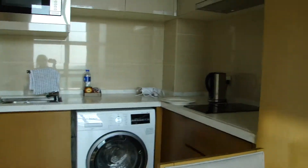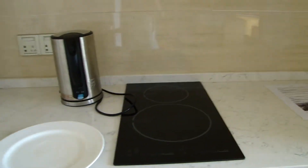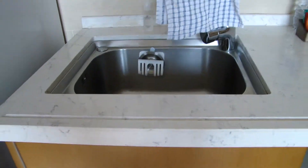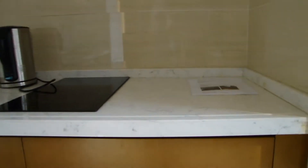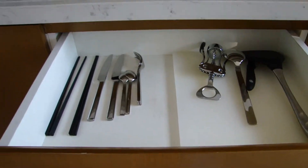Here's the kitchen — there's an induction stove with two burners, a kettle, a sink obviously, and a microwave.